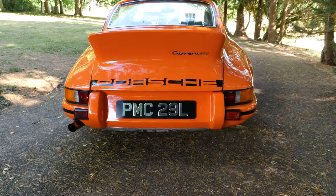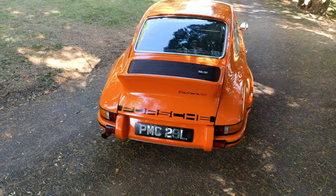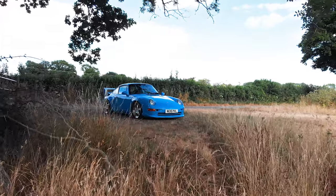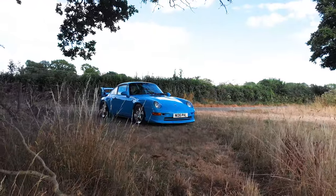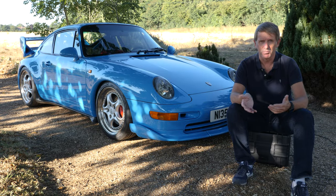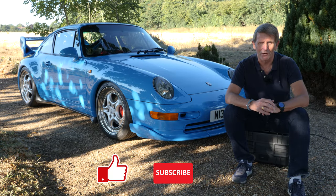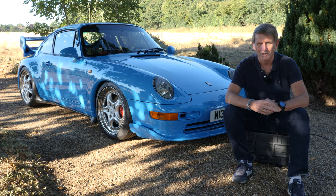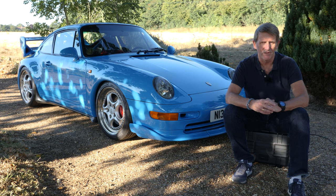Hasn't this been fascinating? If you'd told me three months ago that I was going to bring together a 2.7 RS, a 964 RS and a 993 RS in one place at one time — to drive them, film them and make a movie like this — I'd have thought that was completely unrealistic. But it has happened, and it's been amazing. As always, it would be great if you could like this video and subscribe to the channel — that way I'll be able to keep these videos coming. I'd love to hear your comments too. What did you think about the cars? Do you like the format? And crucially, what cars do you think we should feature in the future? Well, that's it for now — see you in the next video.